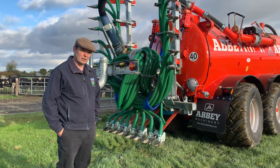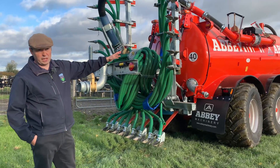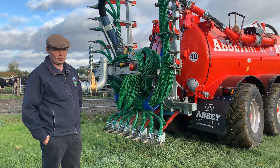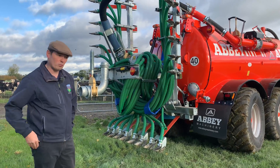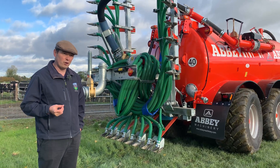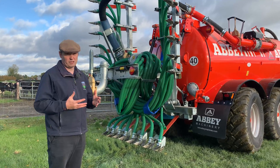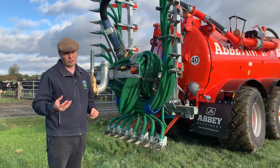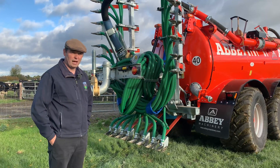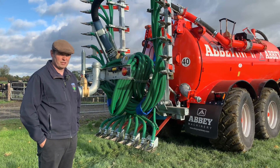Did you consider getting an NIR sensor? Yes, the machine is what's known as skateboard ready. So we can fit an NIR sensor — the budget just hasn't quite allowed us to go there yet, but we're hoping in the future that's something we can look into. And if we do go for an NIR, rather than just saying we're going to apply a quantity of slurry, we can go down to applying kilos of nitrogen per hectare. And again, the software will adjust that as we travel up and down the field — it constantly analyses the slurry as it goes past the NIR sensor.